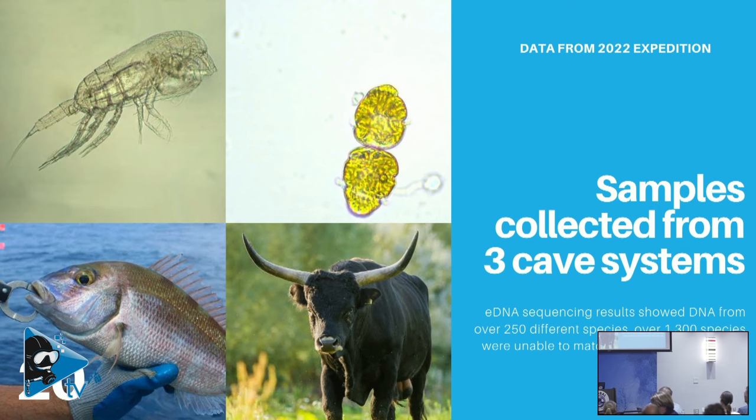There were also 1,300 species that we were unable to identify for various reasons — we only had a class-level match, not a direct relative to compare to. In other cases, we didn't get quality DNA because it was damaged. So there are obviously techniques and changes we can make in the future to improve these results.